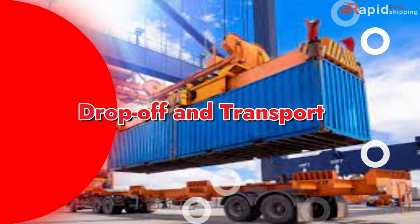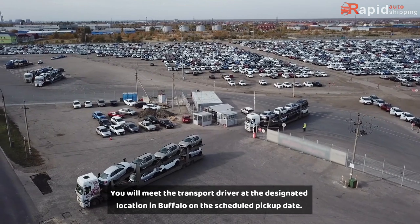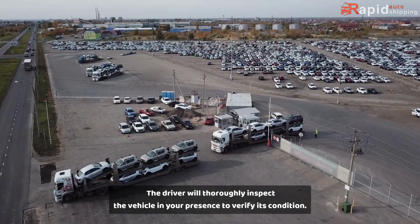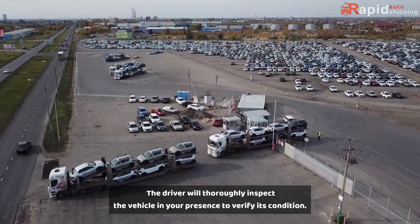Drop-off and Transport: You will meet the transport driver at the designated location in Buffalo on the scheduled pickup date. The driver will thoroughly inspect the vehicle in your presence to verify its condition.